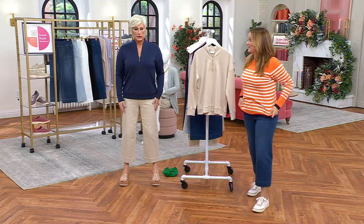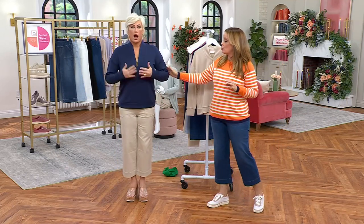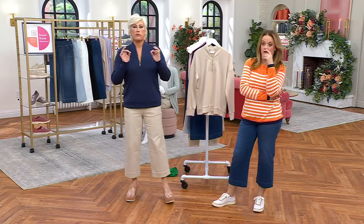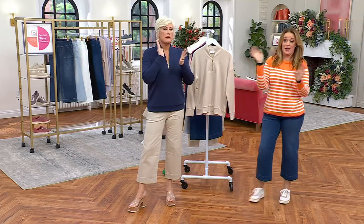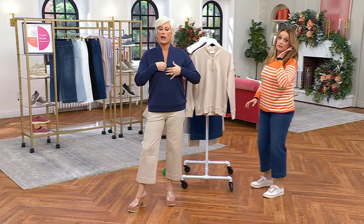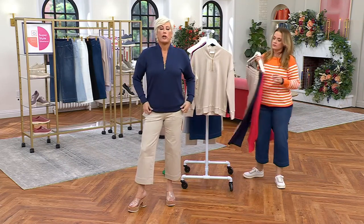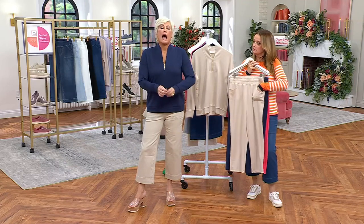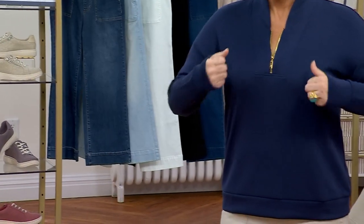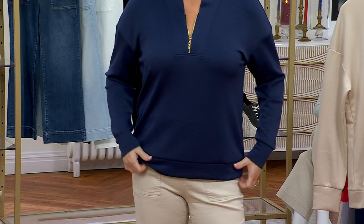Now we're playing red light, green light. I'm just telling you to pick this up. I'm going to tell you right now — I don't say this much, and I say a lot. There's a matching pant. Nine times out of ten it's ridiculous. You have to have this. This is a brand new fabrication. I've never felt this on the body. I have felt it in a swatch and approved the fabric. It's part of the Belle body line.